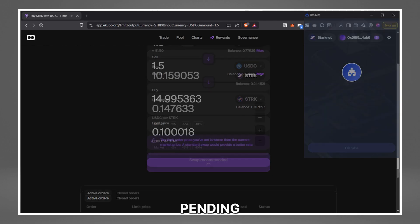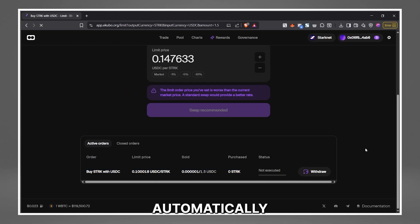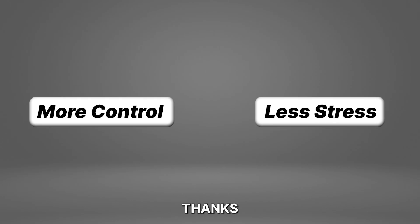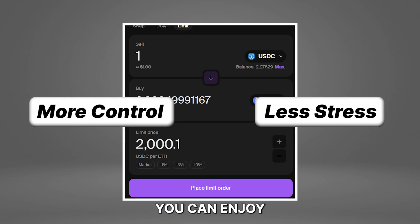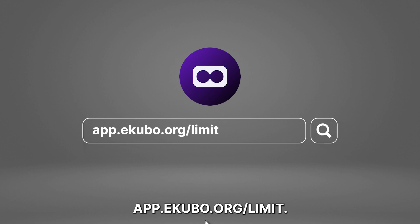We can now see our active pending order at the bottom of the page. Your trade will be executed automatically when the price hits your target. Limit orders give you more control, less stress. And now, thanks to Equible, you can enjoy this tool on-chain securely. So if you want to trade smarter without staring at charts, give Equible's Limit Order a try today at app.equible.org/limit.